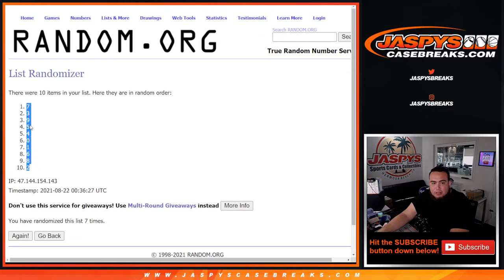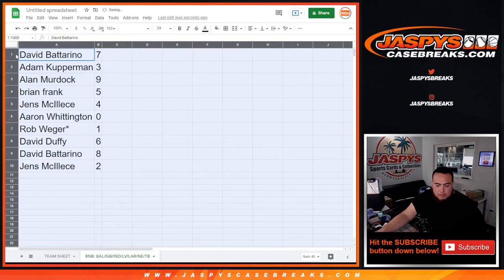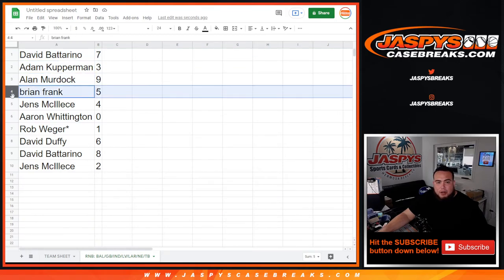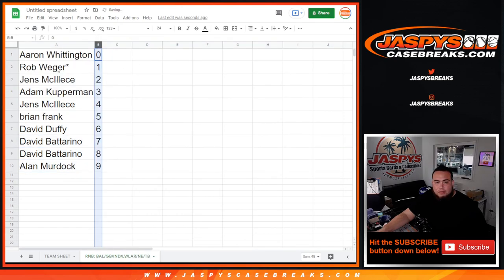Seven down to two. So Dave, you have spot seven. Adam with three, I'll murder — I would not — Brian Frank with five, Jens with four, Aaron with spot zero for any non-redemptions, Rob last spot, Mojo getting any one-of-ones for these teams, David Duffy with eight, and Jens with two.